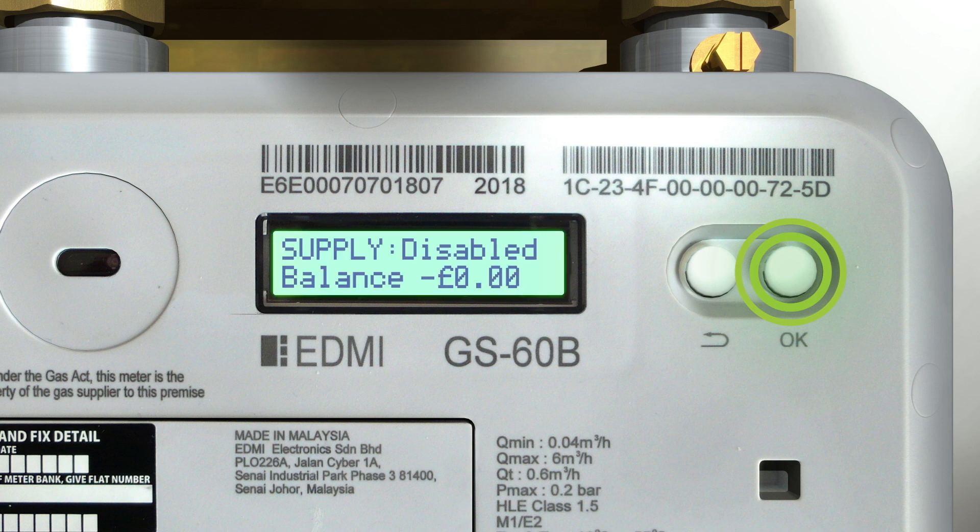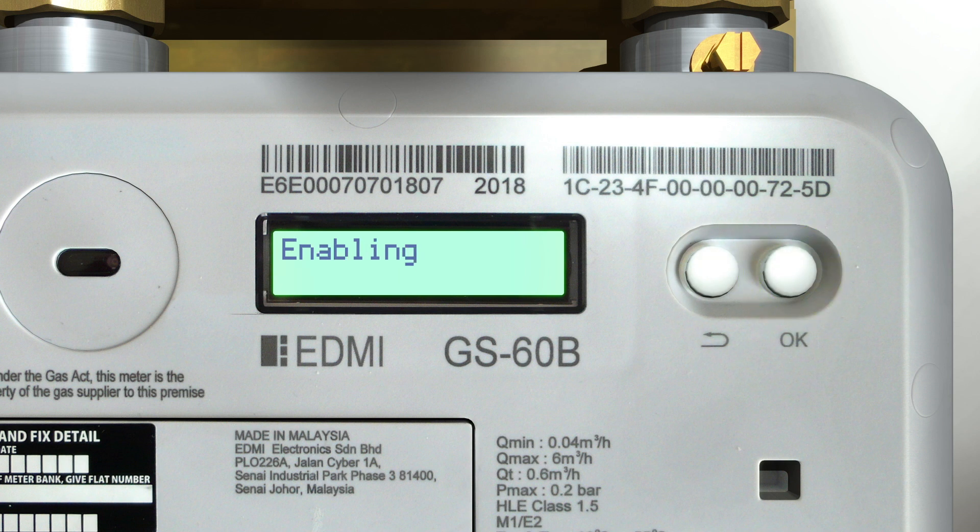The following messages will appear: 'Supply disabled — press Return for emergency credit.' You will need to arm the meter before the supply can be enabled. To do this, press and hold the Return button. 'Emergency credit remaining' will appear, showing the value of emergency credit you have available to use. To arm the supply, press OK.